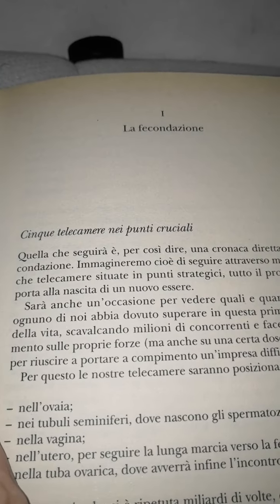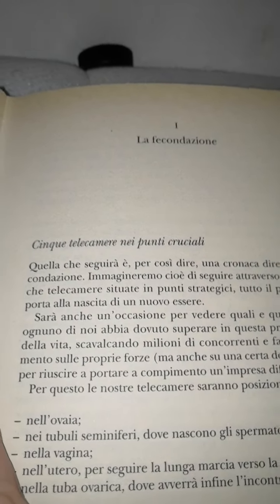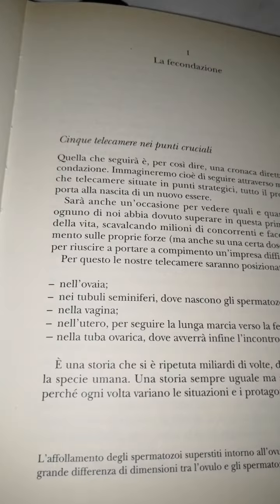Sarà anche un'occasione per vedere quali e quanti ostacoli ognuno di noi abbia dovuto superare in questa primissima fase della vita, scavalcando milioni di concorrenti e facendo affidamento sulle proprie forze. Per questo le nostre telecamere saranno posizionate nell'ovaia e nei tubuli seminiferi, dove nascono gli spermatozoi.